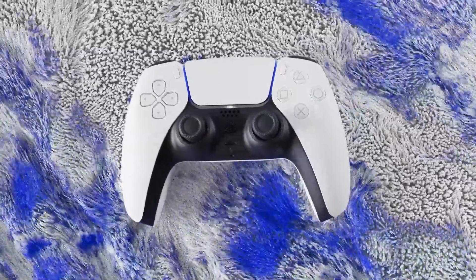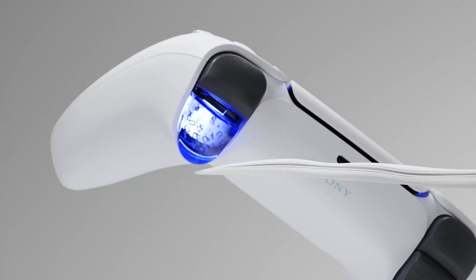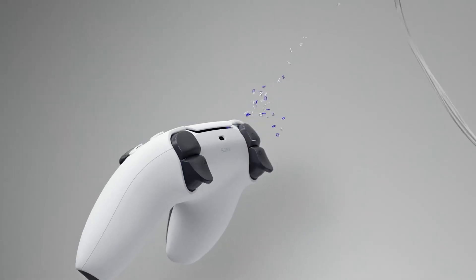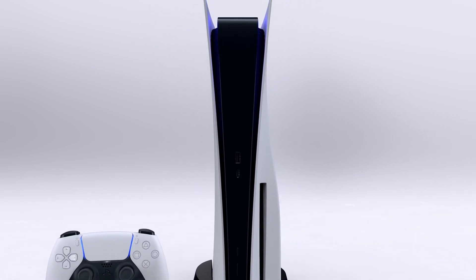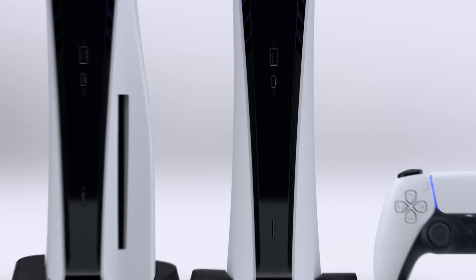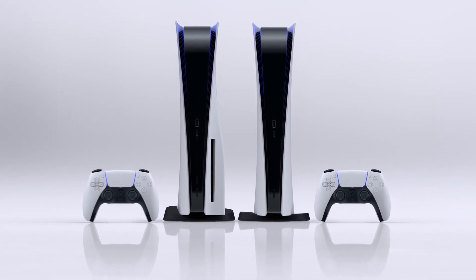At the heart of the PlayStation 5 is a powerful custom AMD Zen 2 processor with eight CPU cores and a Radeon RDNA 2 GPU, delivering stunning graphics and unparalleled performance. The PS5 boasts 16GB of GDDR6 RAM, providing lightning-fast loading times and seamless multitasking. Gamers can experience games in stunning 4K resolution at 60 frames per second, and some titles even support up to 120 frames per second for incredibly smooth gameplay.